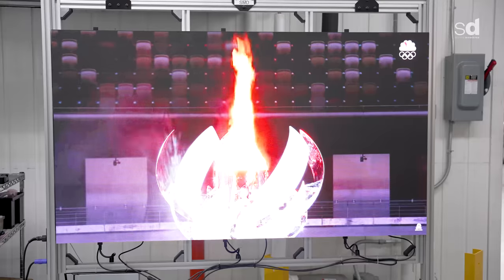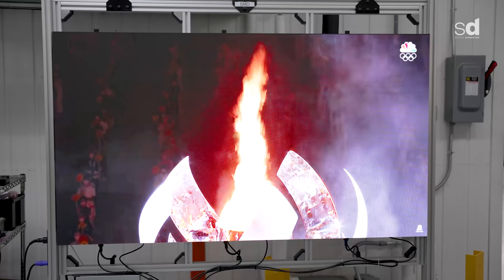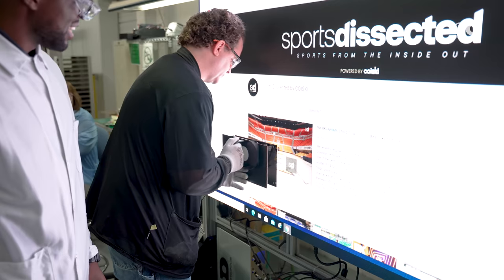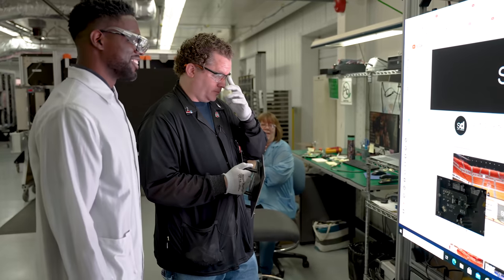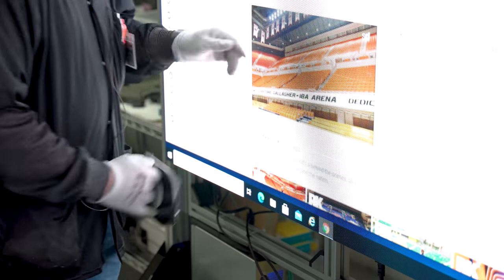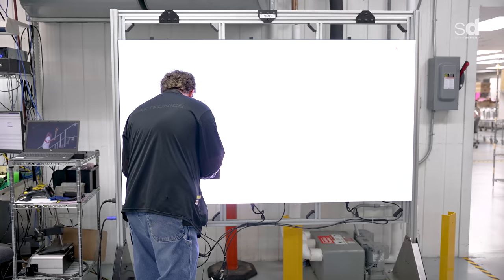This is a 1.9 millimeter pixel spacing indoor product. In the context of live sports, the key advantage is the ease of ability to replace a module easily.